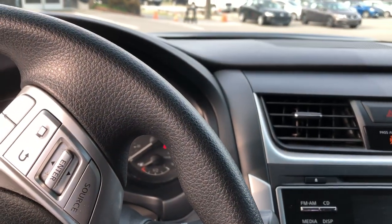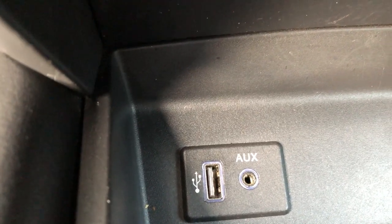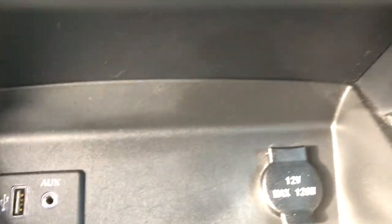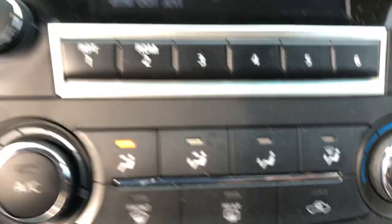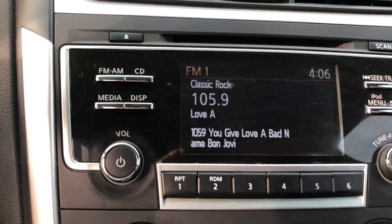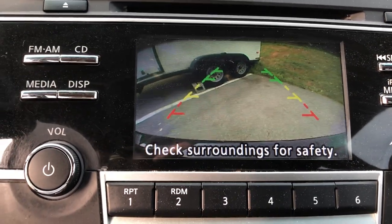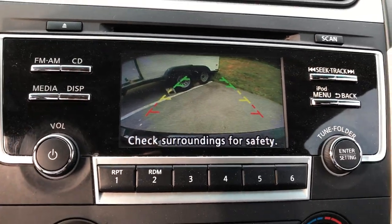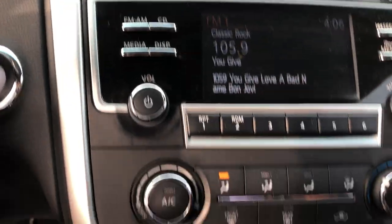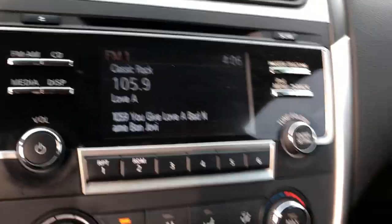Down here is your USB — there you go — your USB and your auxiliary, and a 12-volt output right there. Now check this out: put it in reverse and there's your backup camera. You can see all around. There's your CD player, AM/FM stereo. It's a nice vehicle.